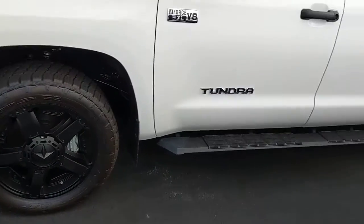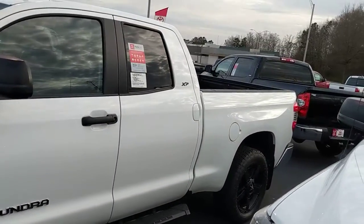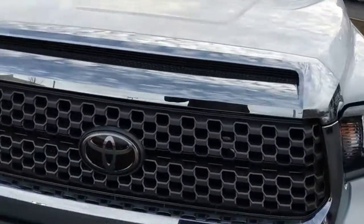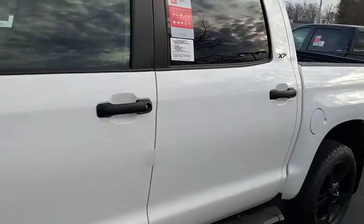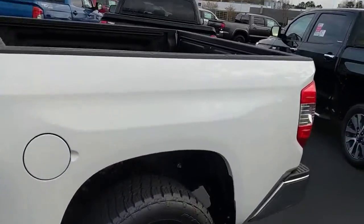Got the blacked out rims, running boards, XP package, beautiful front grills. Now these 18s all got the TSS on them — Toyota Safety Sense — all running through.